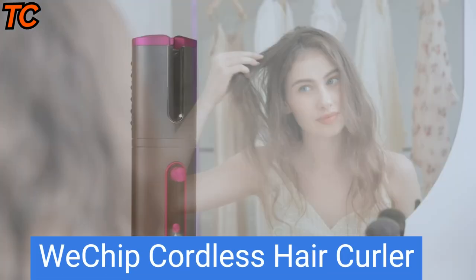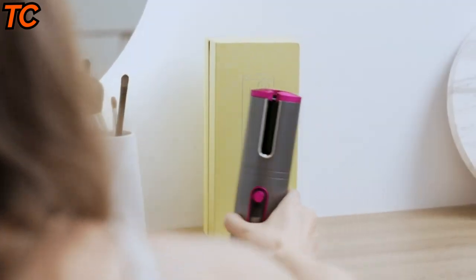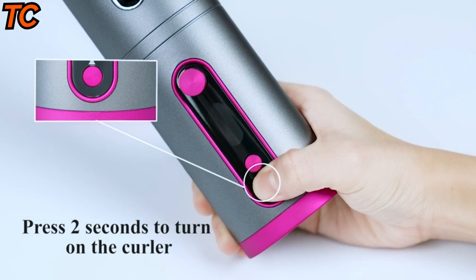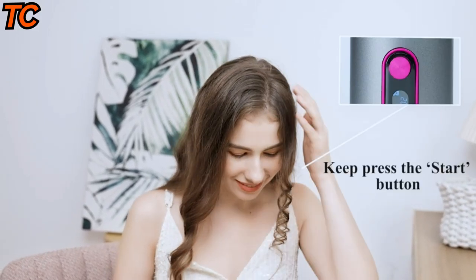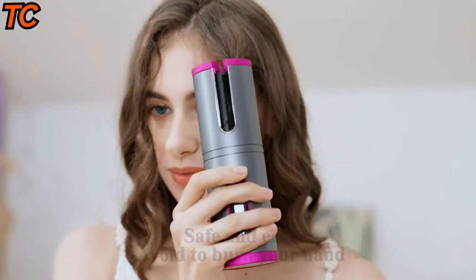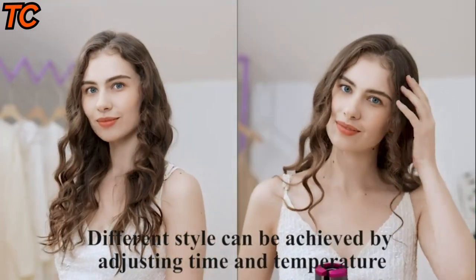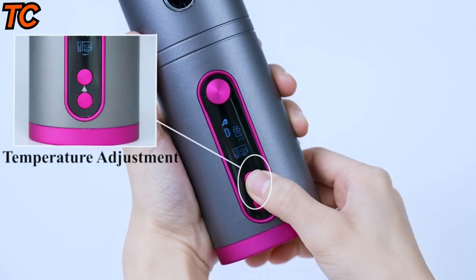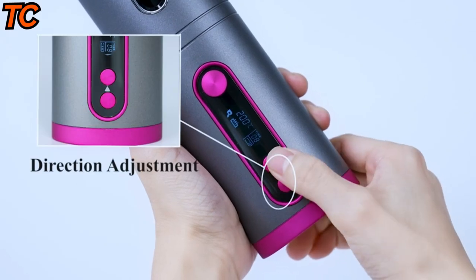Tired of struggling with cords and wires while trying to style your hair? The WeChip cordless hair curler is here to make your life easier. This innovative curling iron is designed for easy and convenient use with a cordless, rechargeable battery-powered design, allowing you to style your hair anywhere, anytime, without the hassle of cords and outlets. With its automatic curling function, the WeChip cordless hair curler takes the guesswork out of styling your hair.